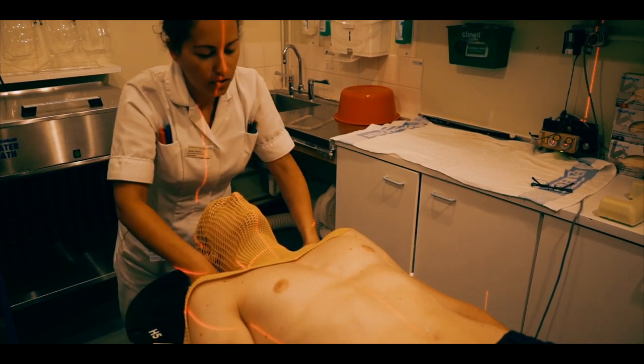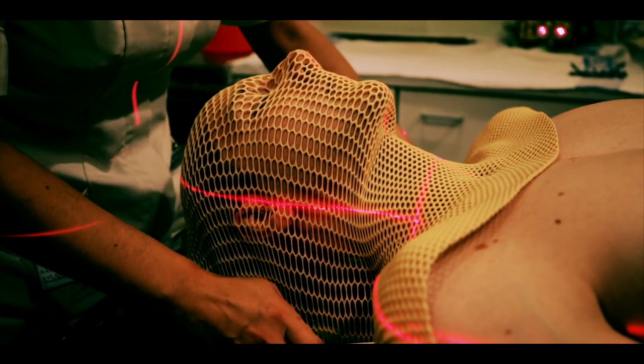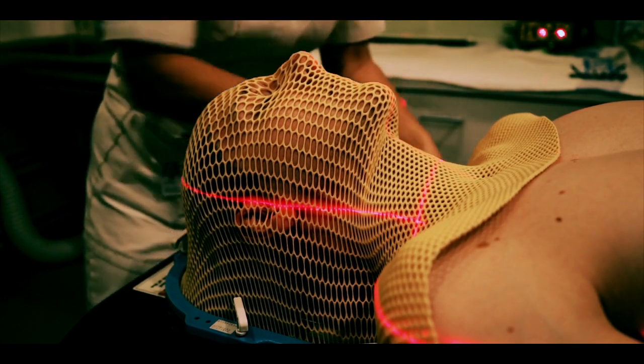Sometimes it may be necessary to have some personalised equipment made. These are usually designed and fitted during a prior appointment in our mold room. This allows our radiographers to accurately position you for your treatment.